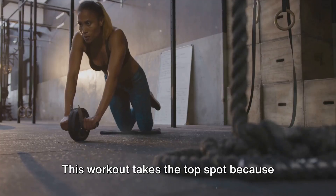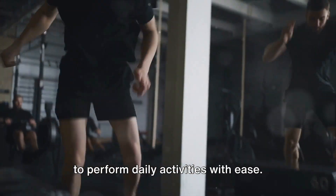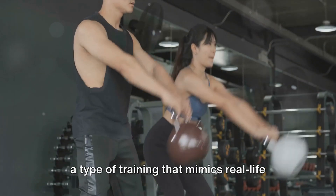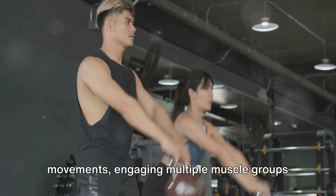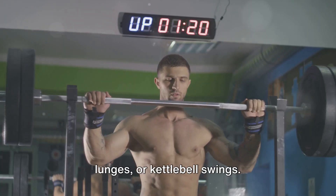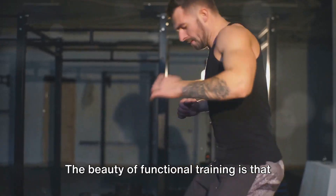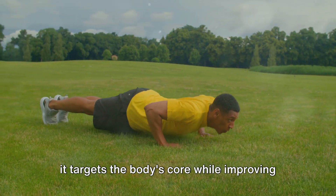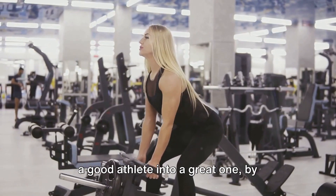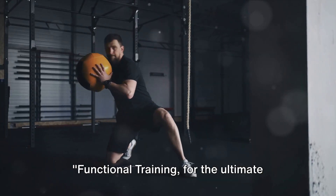And finally at number 1, functional training. This takes the top spot because it serves a dual purpose: it enhances athletic performance and improves your ability to perform daily activities with ease. Functional training mimics real-life movements, engaging multiple muscle groups to build strength, stability, and mobility simultaneously. Think exercises like squats, lunges, or kettlebell swings — these replicate movements we use daily, like picking up a heavy object or climbing stairs. It targets the body's core while improving balance and coordination, and is the secret sauce that can transform a good athlete into a great one by enhancing strength, flexibility, and stability all at once. Functional training for the ultimate athletic performance.